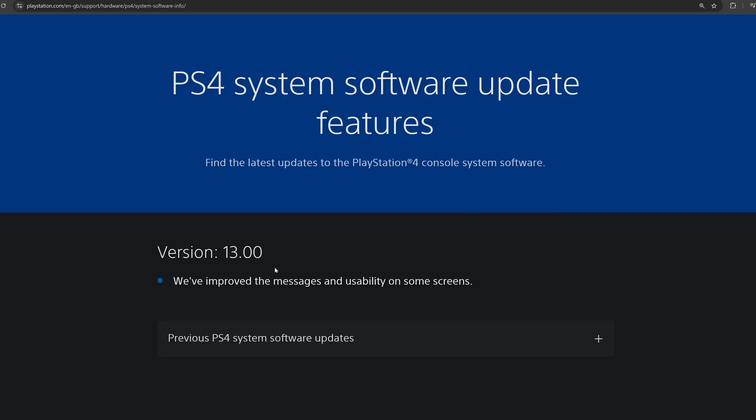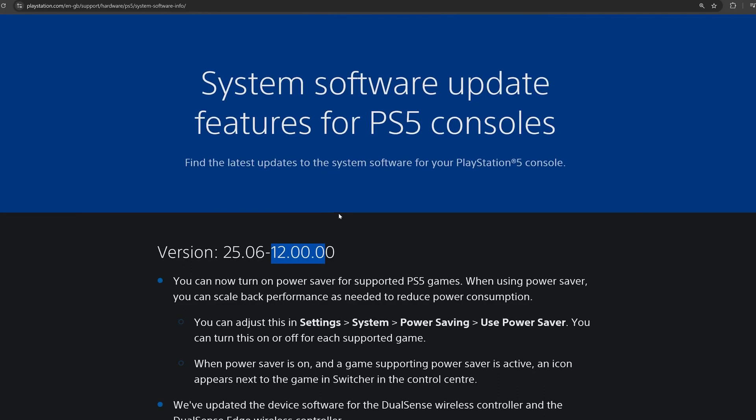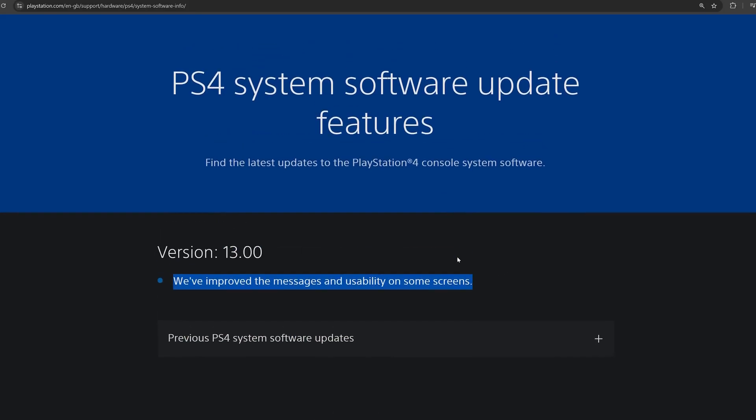Starting with the new system updates released by Sony for the PS4 and PS5, bringing the PS4 firmware version up to 13.00 and also 12.00 now being the latest version on the PS5. We're getting these firmware version numbers to be very similar between the PS4 and PS5, which might get a little confusing in the future. Nothing really mentioned in the update notes for 13.00 on the PS4, although it looks like 13.00 has actually patched a number of things.